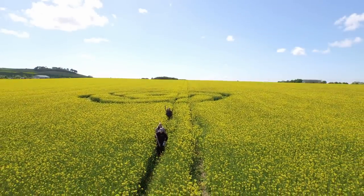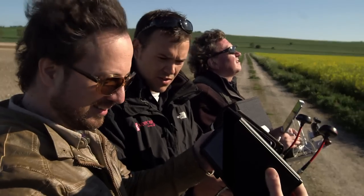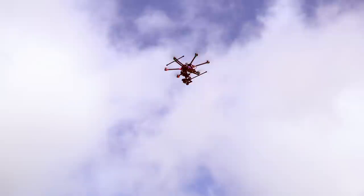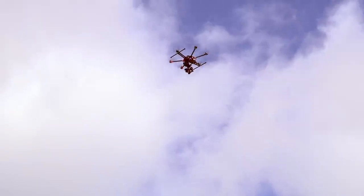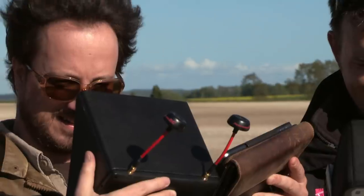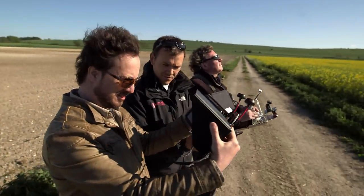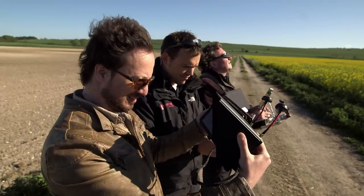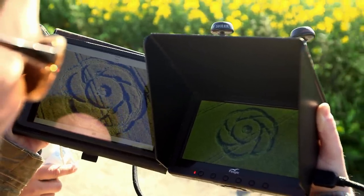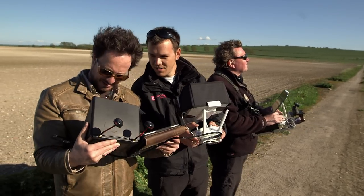The team is able to complete the challenge within the allotted time. Giorgio enlists the assistance of a local drone team. They send a camera up over the field. Oh, wow. I mean, it's a really nice recreation — there's no question about it. Pretty identical. Really impressive.